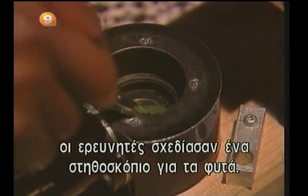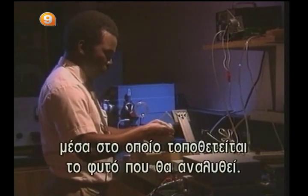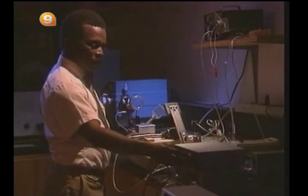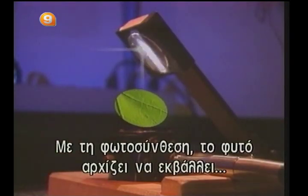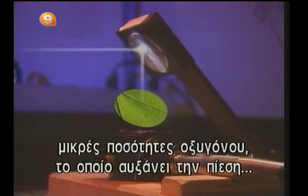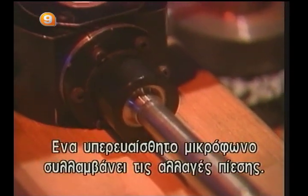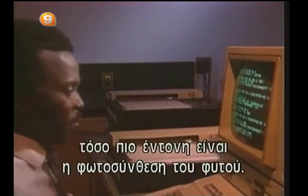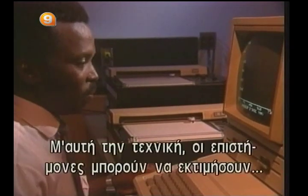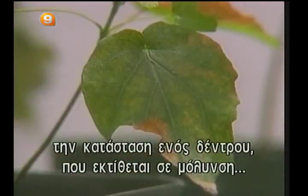To verify that hypothesis, researchers designed a veritable stethoscope for plants. The device contains an airtight cell in which the plant is placed for analysis. An intermittent light beam is then directed on the plant. By photosynthesis, the plant begins to emit small puffs of oxygen, which raises the pressure inside the chamber. A highly sensitive microphone picks up the variations in pressure. The higher the variations are, the more intense the plant's photosynthesis. Through this technique, scientists can evaluate a tree's condition after it has been exposed to a pollutant, such as ozone.